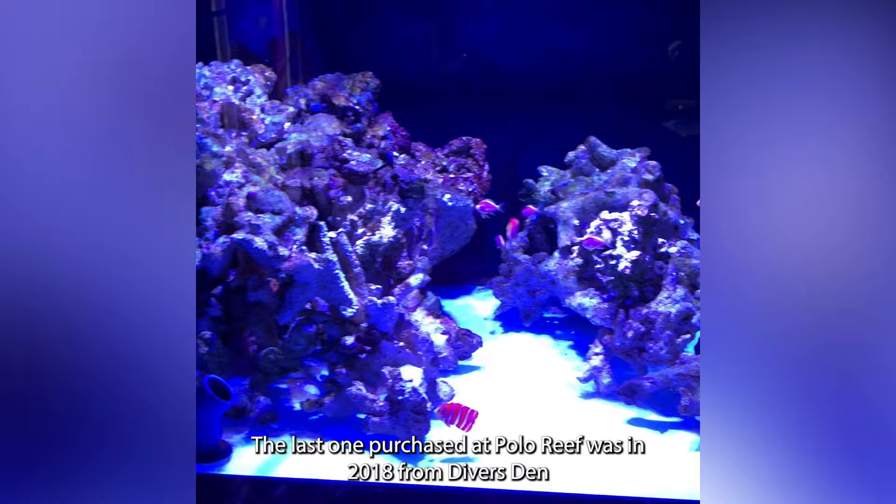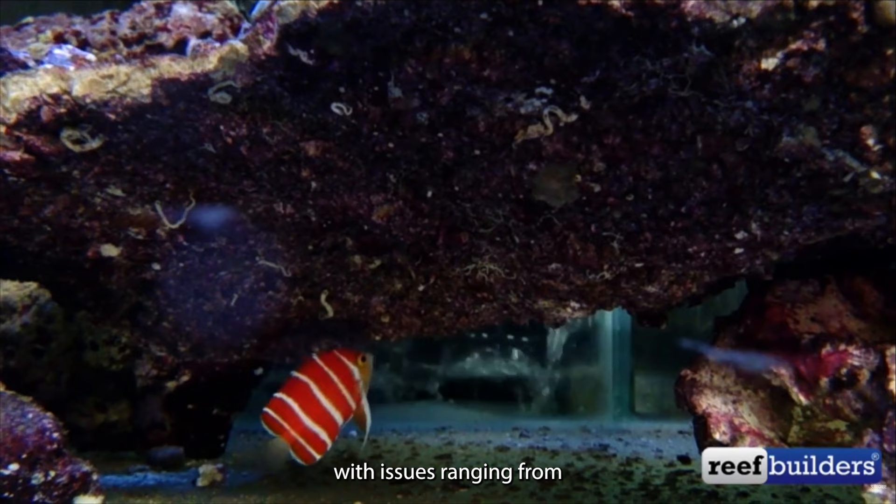The Peppermint Angelfish is extremely hard to care for, with issues ranging from internal parasites, sensitivity to synthetic salt, and being picky eaters. This fish is not for the beginner.